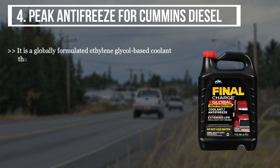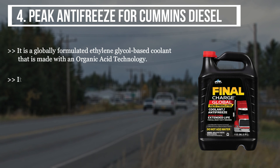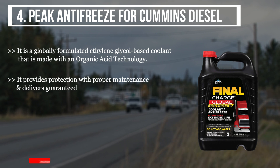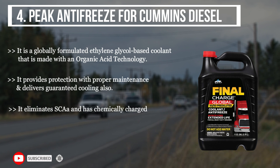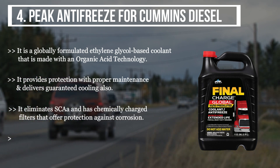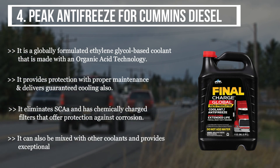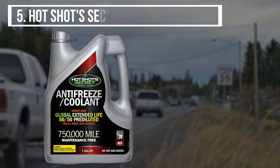The fourth product we have is the Peak Antifreeze for Cummins diesel. It is a globally formulated ethylene glycol based coolant made with organic acid technology. It provides protection with proper maintenance and delivers guaranteed cooling. It also eliminates scale and has chemically charged filters that offer protection against corrosion. It can also be mixed with other coolants and provides exceptional long-term compatibility with the engine.